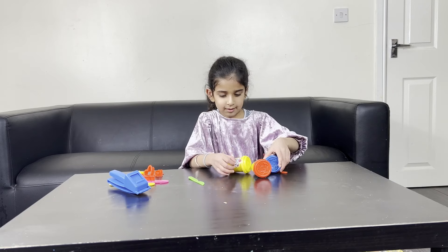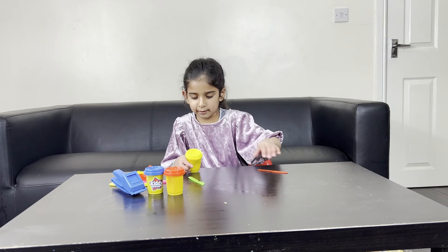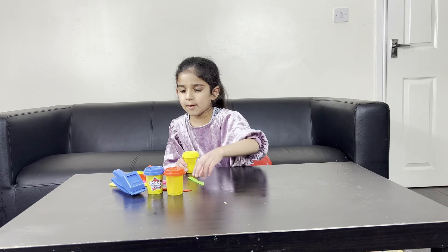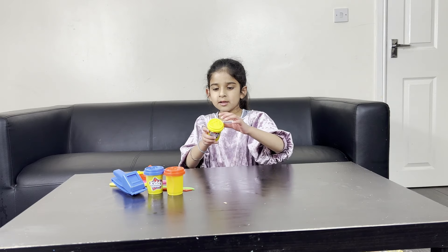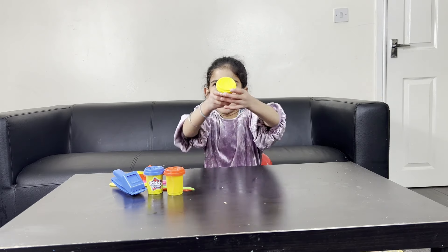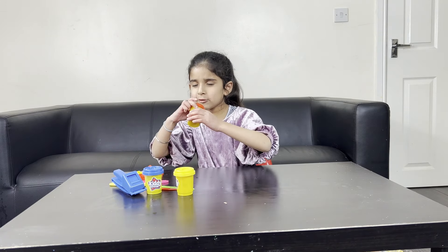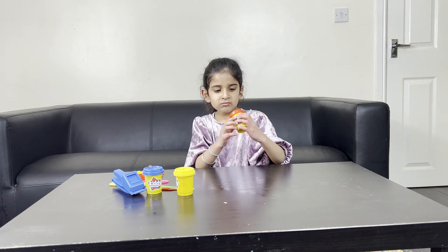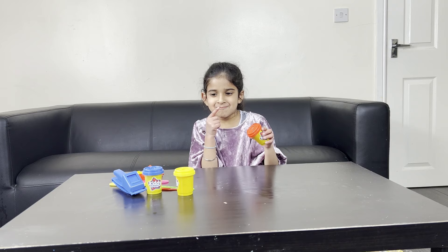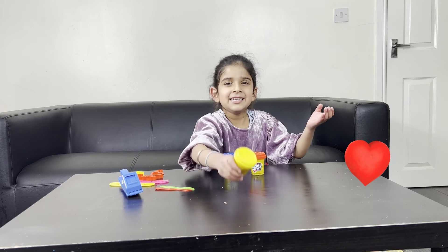Okay, so what are you gonna show me first? I'll show you the Play-Doh — I'll show you one and then one. Okay, so this is the yellow one. Tiger! Tiger! Do you know what it's called? What color is that? Red! Oh really? Yeah! Wow, and what color is that one? Blue! Well done! And yellow!